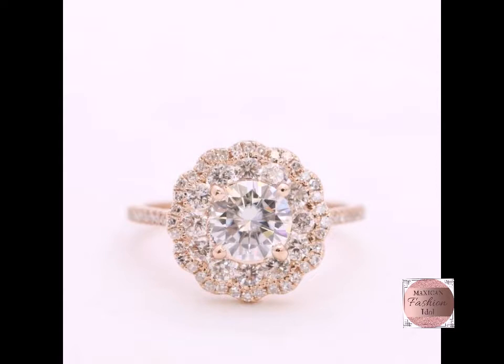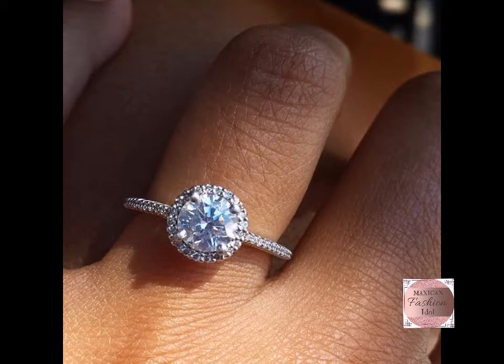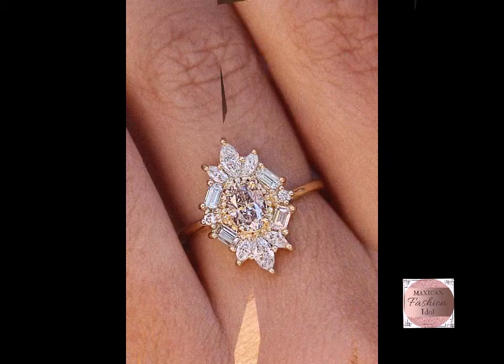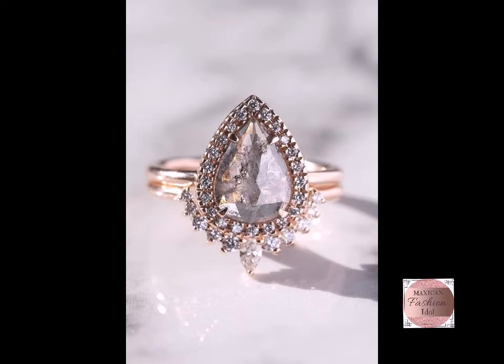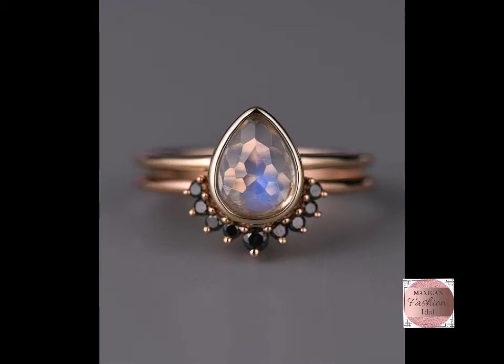We send our latest and beautiful gorgeous stylish amazing collection and amazing ideas for fashion lovers, because Western Fashion Idol is uniquely designed for fashion lovers all over the world. Today we will show you a very interesting and beautiful gorgeous stylish amazing wedding and engagement ring selection. Thank you so much — keep watching, keep supporting, keep promoting my channel.